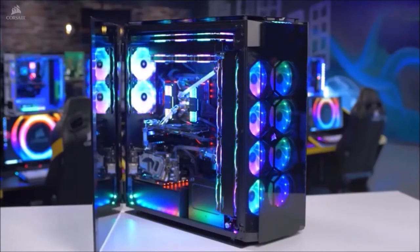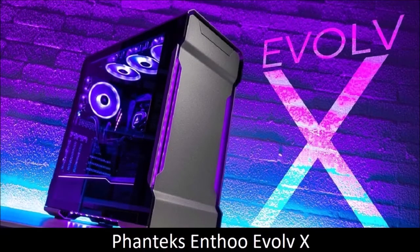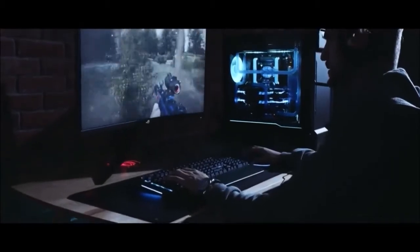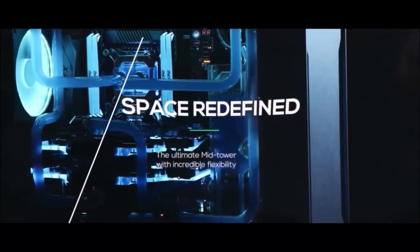Phanteks Enthoo Evolve X: best dual system PC case. Phanteks is a well-known PC case manufacturer, and for good reason. The Dutch company produces some of the most amazing cases we have ever reviewed, and the Enthoo Evolve X is no exception. The successor to the excellent Evolve ATX, this new version upgrades an already excellent case to one that is more versatile and more attractive.